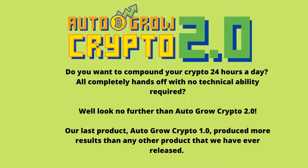Do you want to compound your crypto 24 hours a day, all completely hands off with no technical ability required? Well look no further than Auto Grow Crypto 2.0.